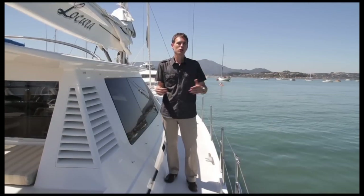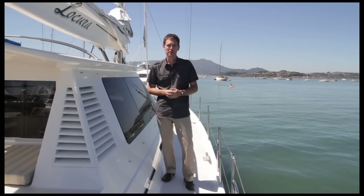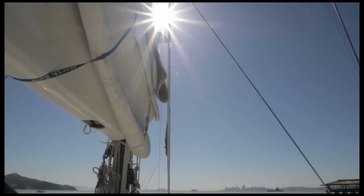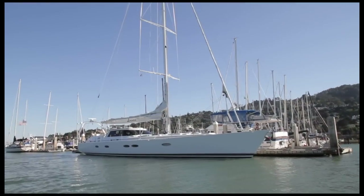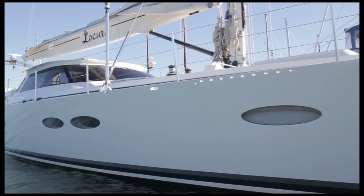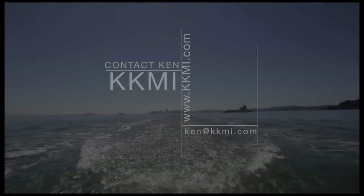To sum it up, La Cura puts its highest priorities on comfort, easy maintenance, and the ease of sailing so you can simply enjoy the lifestyle of your dreams. The three separate living areas keep you comfortable through all types of conditions, whether it's staying cool in the tropics or keeping warm in the evenings. This seaworthy yacht has been impeccably well maintained throughout all of its journeys, and now this turnkey yacht is ready for its next voyage. I'm Michael Jacobson, and thanks for watching The Real Home Tour. For more information, contact Ken at KKMI.com.